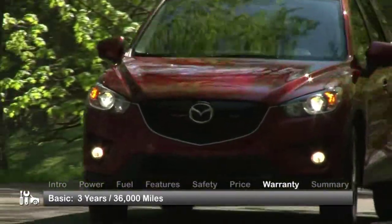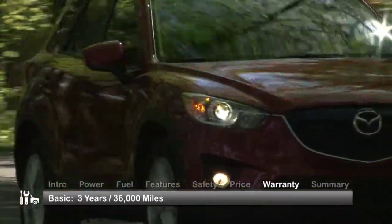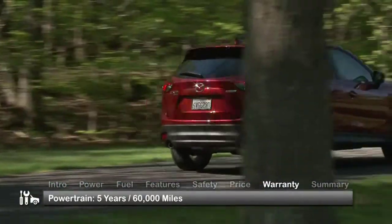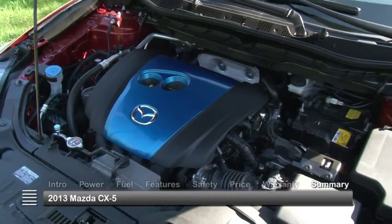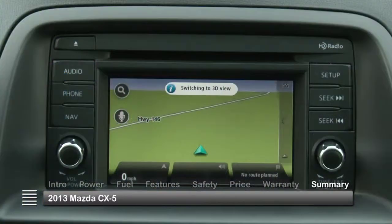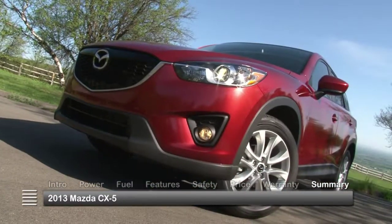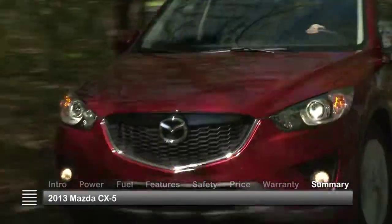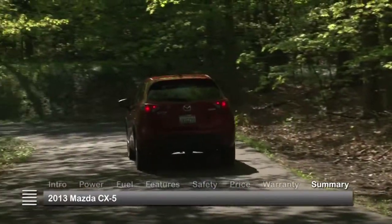The CX-5 is backed by a transferable three-year 36,000-mile basic warranty and a five-year 60,000-mile powertrain warranty. Graced with advanced engine technology, premium features, and the sleek swept-back styling of its larger siblings, the 2013 Mazda CX-5 is a compact crossover SUV with full-size driver appeal.